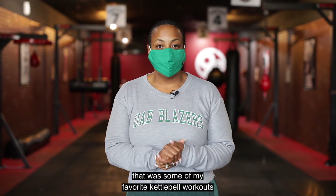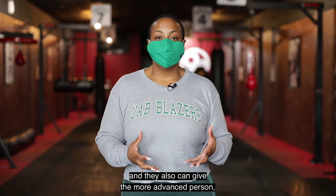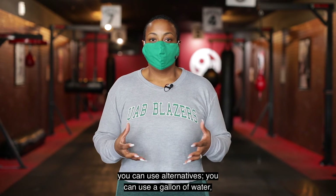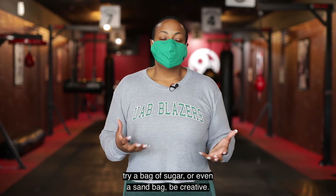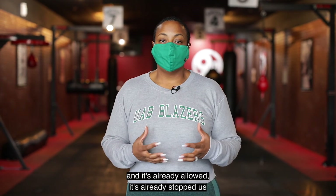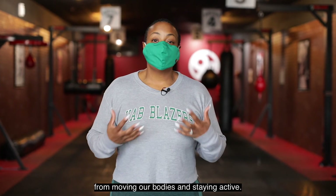Those were some of my favorite kettlebell workouts that I did during quarantine, and I still do them to this day. They're easy enough for beginners, and they can also give the more advanced person a run for their money. And don't worry — if you don't have a kettlebell, you can use alternatives: a gallon of water, a bag of sugar, or even a sandbag. Be creative. We don't know how long this pandemic is going to last, and it's already stopped us from working out in the beginning. Let's not let it continue to stop us from moving our bodies and staying active.